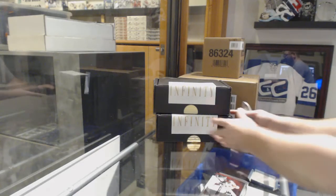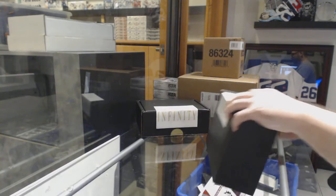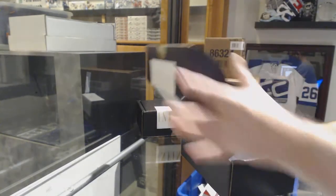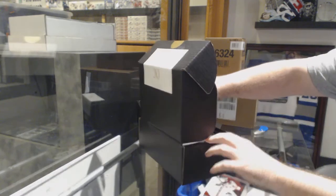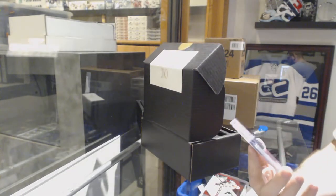Here we go, 85-71, the infinity two-box break. All right, we start off for the St. Louis Blues.